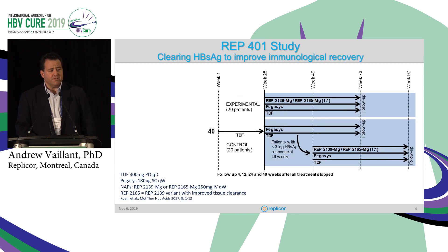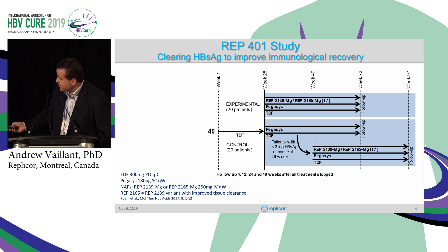The 401 study is our latest study. This is basically a study where we take a lead-in of tenofovir, followed by either transition to PEG-tenofovir or triple combination with PEG-tenofovir and NAPs, and then for futility these patients all got crossed over to the same triple combination therapy.